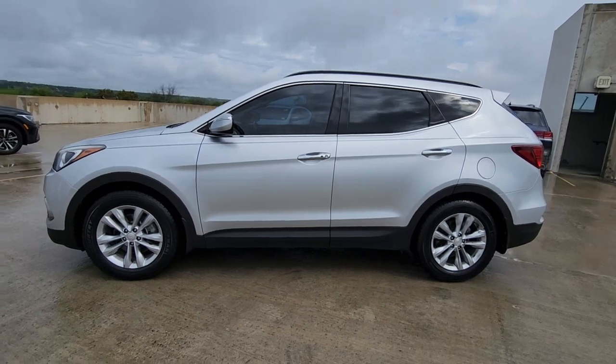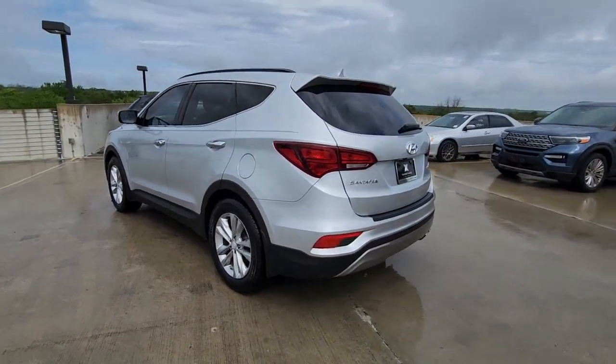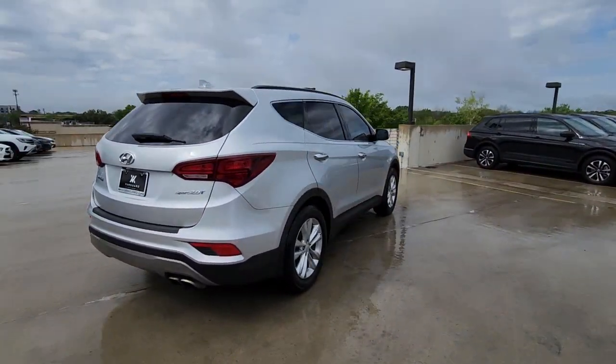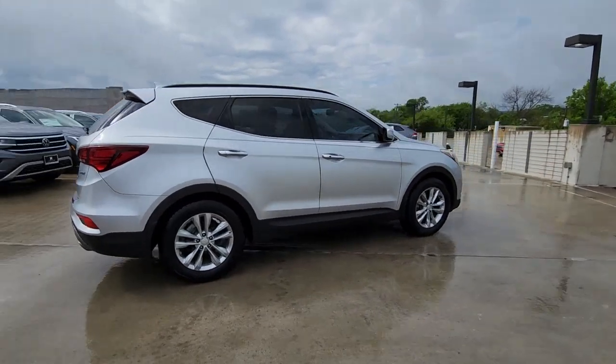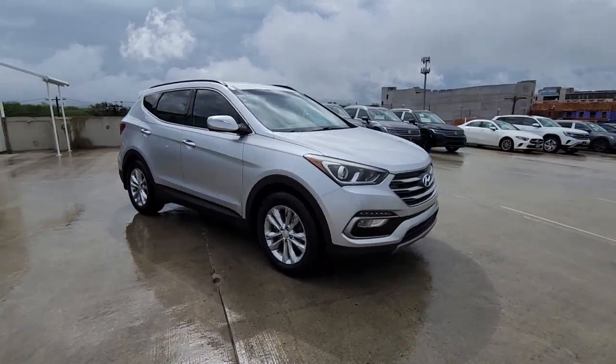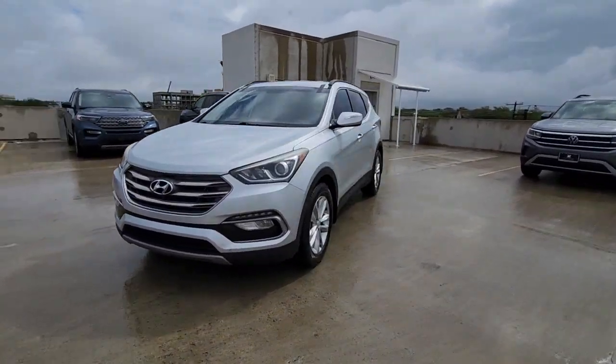Introducing the 2018 Hyundai Santa Fe Sport. With less than 45,000 miles on the odometer, this vehicle stands out from the rest. Take a closer look at this well-appointed Hyundai Santa Fe — the family-friendly vehicle that combines versatility and premium build quality with a pleasing ride and desirable passenger amenities.